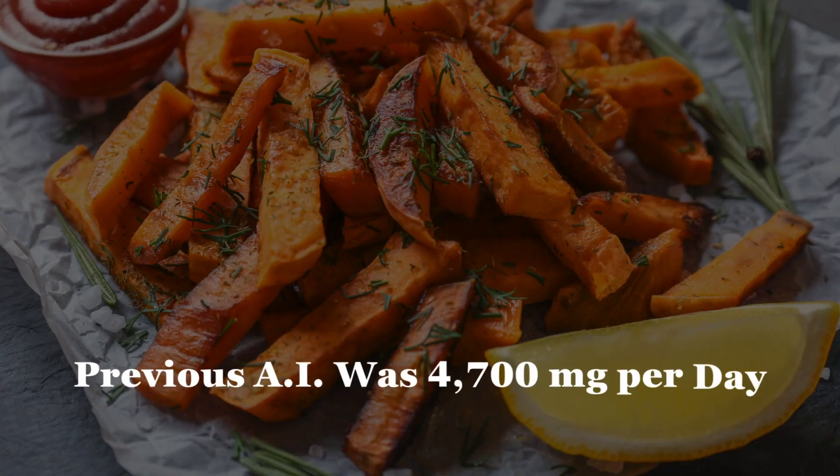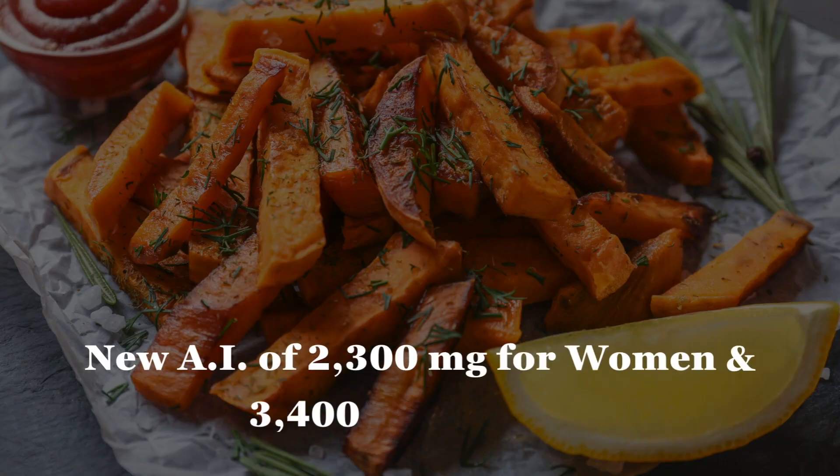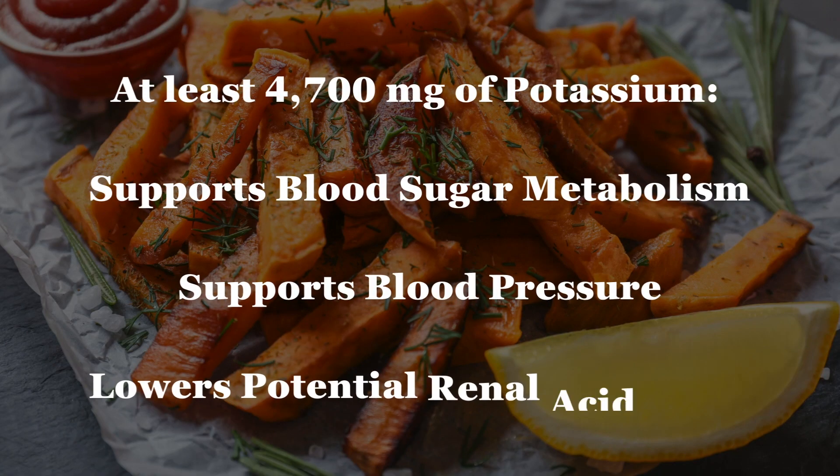Before we discuss how to get enough potassium, let's review what is enough potassium. The previous adequate intake for potassium was 4,700 milligrams. However, newer adequate intakes are 2,300 milligrams for females and 3,400 milligrams per day for males. But instead of seeing the newer AI for potassium as the ideal amount, we should see them as the bare minimum. I believe aiming for at least 4,700 milligrams of potassium is going to be best for our overall health — through its impact on blood pressure, blood sugar metabolism, and reducing the potential renal acid load, which helps avoid that low-grade metabolic acidosis.